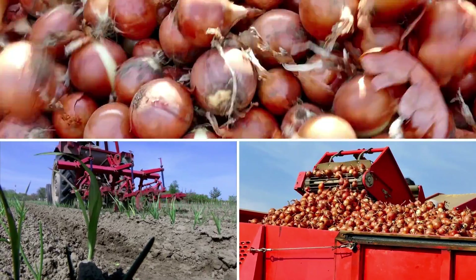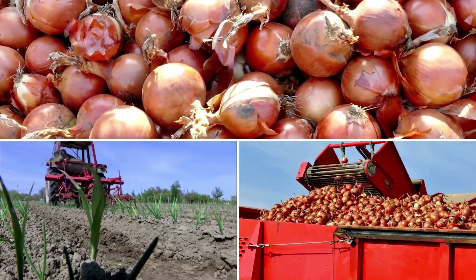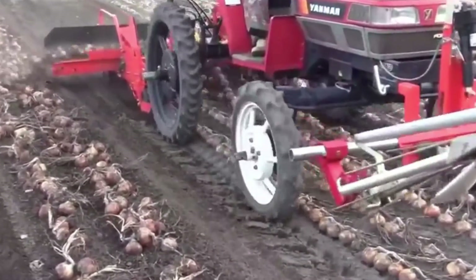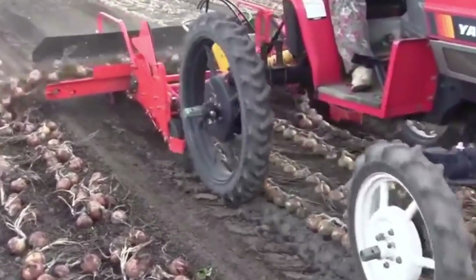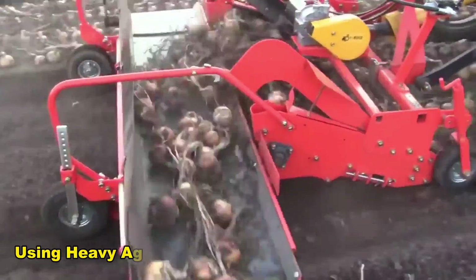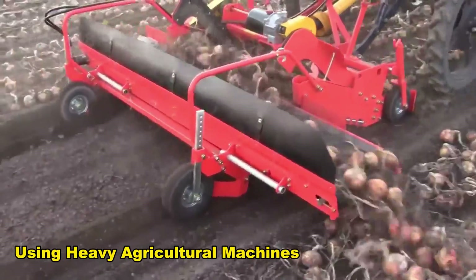Imagine automatic machines pulling out the biggest onions out of the land in a line and transferring them into trucks. This is the site where tens of such machines work simultaneously on hundreds of hectares. Everything is done automatically, using heavy agricultural machines and vehicles.